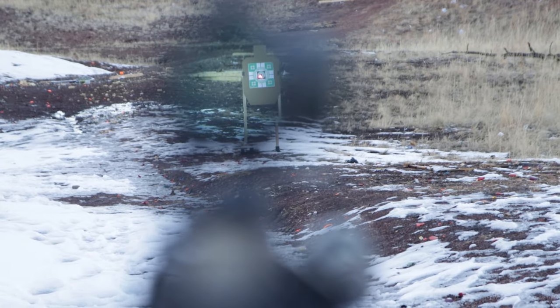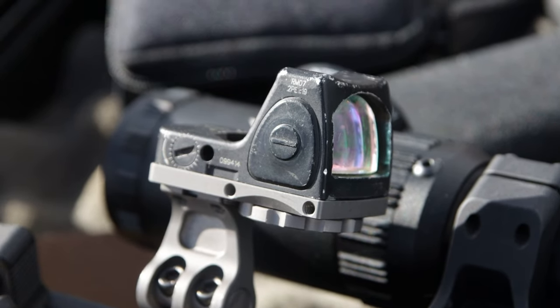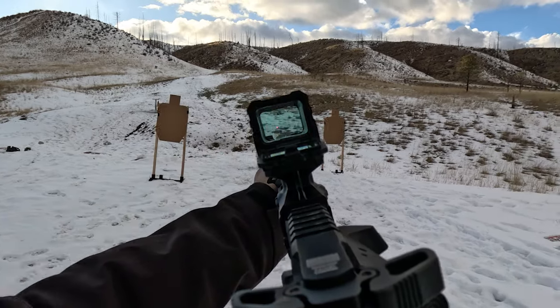Parallax concerns are largely irrelevant for the intended use of red dot sights like these. What's more important is training and familiarity with shooting over theoretical optical limitations.